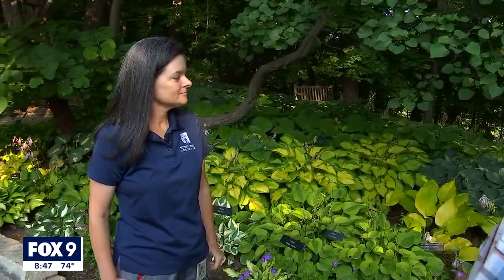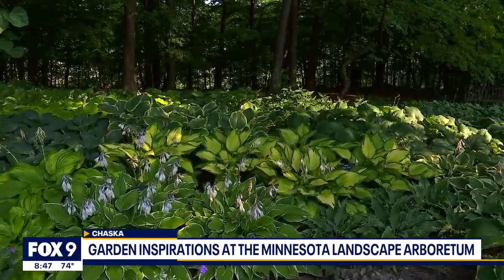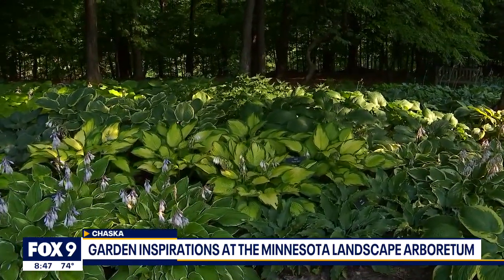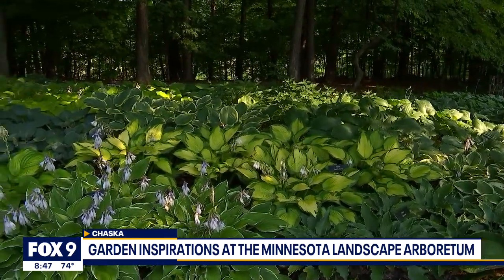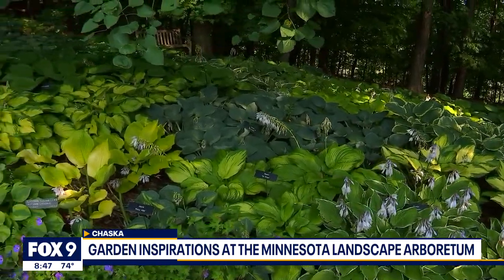Joining us this morning is Erin to talk about the Hosta Glade, and I absolutely love this garden. It's one of our favorite spots here as well. We feature over 361 different varieties of hosta. There are actually over 3,000 different varieties now, and there are breeders that cross different hosta species and varieties to create new ones every single year. We've chosen some of our favorites for the Hosta Glade as well as other gardens around the Arboretum.